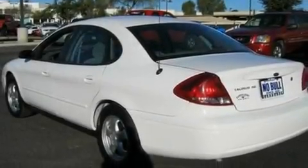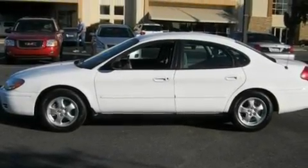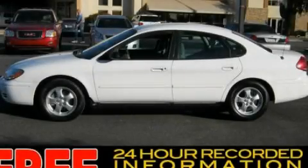With an EPA estimated rating of 27 miles per gallon on the highway, this vehicle is clearly a fuel-efficient choice. Please call today to reserve this vehicle for a test drive.